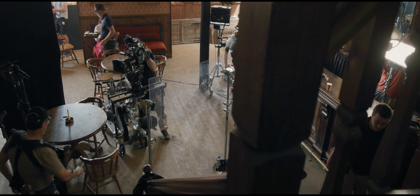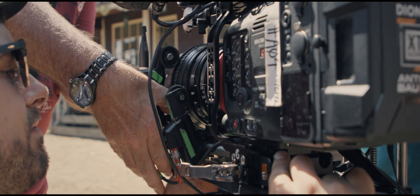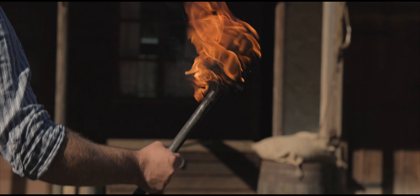The two zooms that we have cover two main focal lengths. We have a 20-50 and we have a 45-135, both with the same consistent and totally unique T2.4 stop across the whole zoom range.